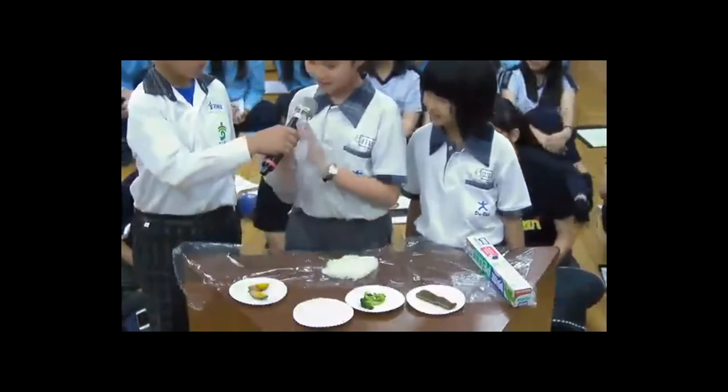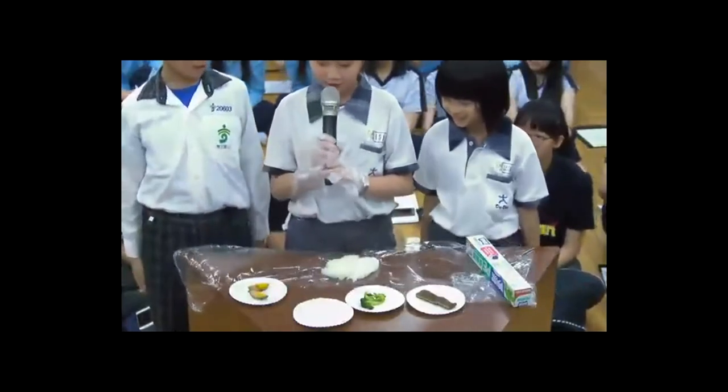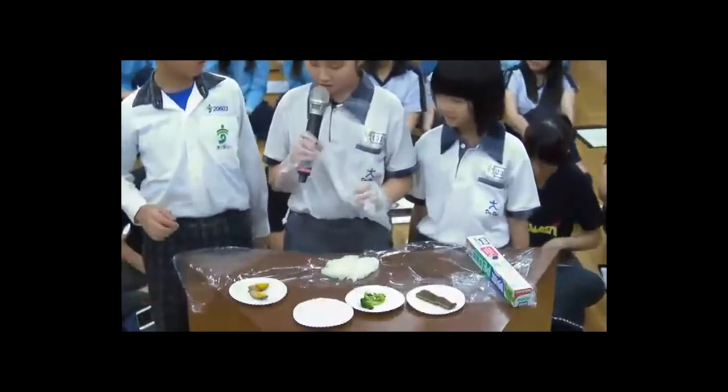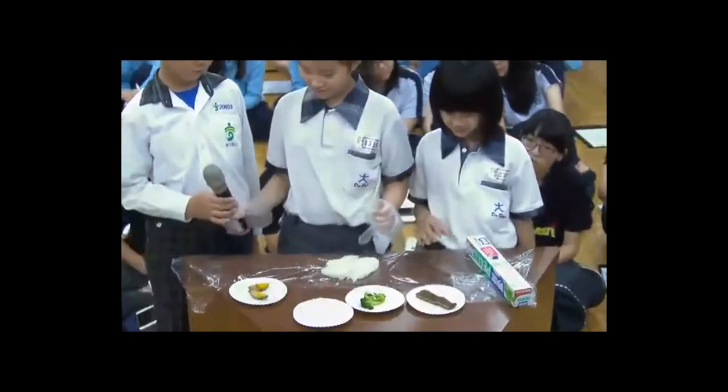You are forming the rice. Yes, then you can put your ingredients such as eggs, pork, and vegetables inside.